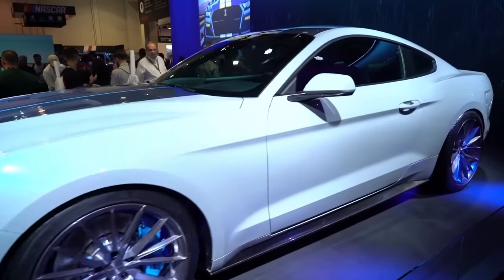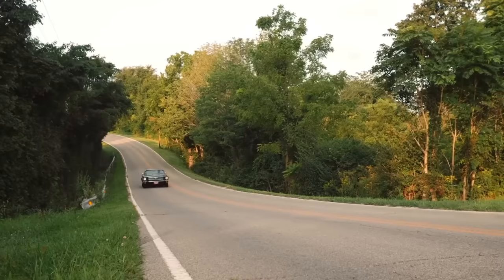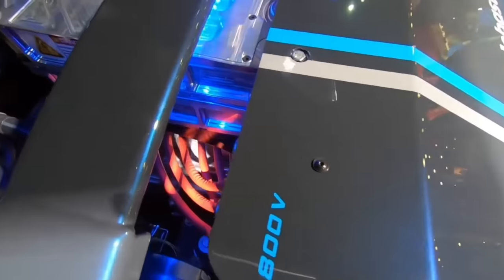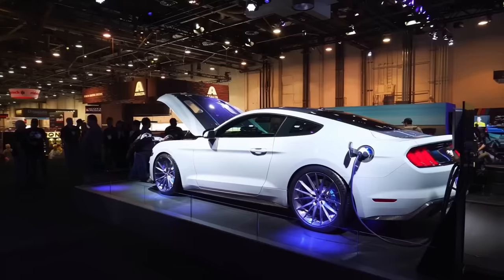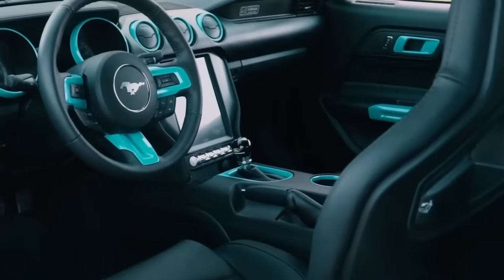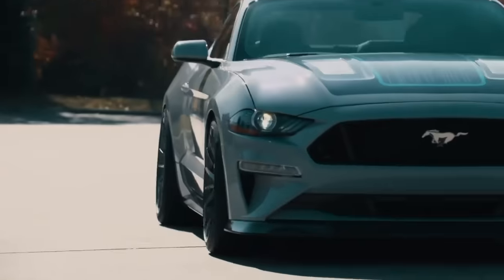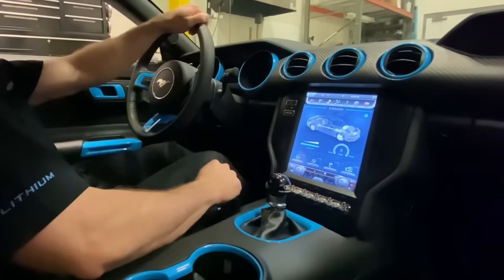Mustang Lithium. Developed in collaboration with Transpotec powerhouse Webasto, the Mustang Lithium is an electrified version of the iconic American pony car. Kicked along by an EV powertrain comprised of a 5-speed dual-core motor married to an 800-volt Webasto battery — boasting double the output of Tesla's Model S — the 900-horsepower Mustang was designed to be a true driver's car, fitted with Recaro race seats, Brembo 6-piston brakes, 20-inch Forgeline rims, Super 8.8 Torsen differential, track handling pack, carbon fiber side skirts and lip, and a fully operational 6-speed manual transmission.